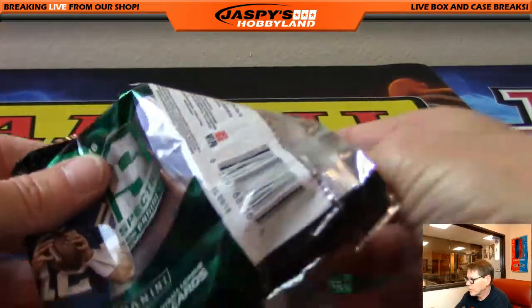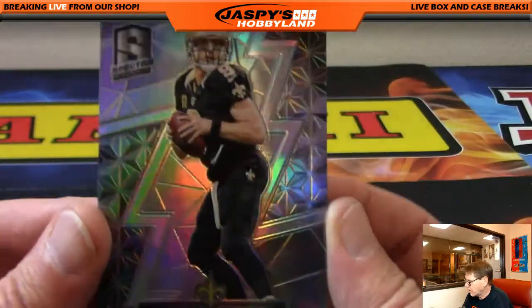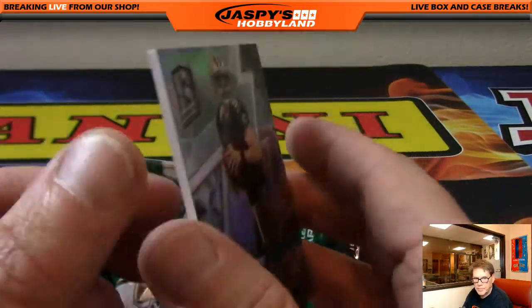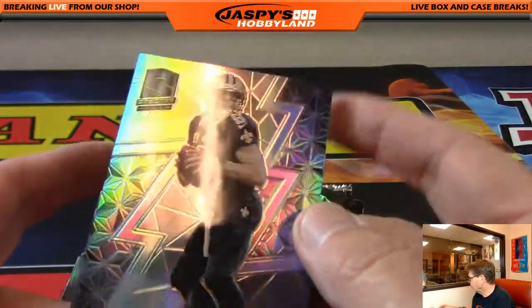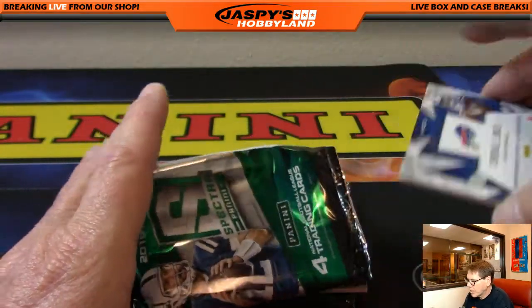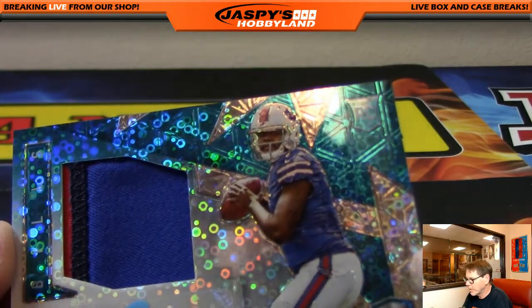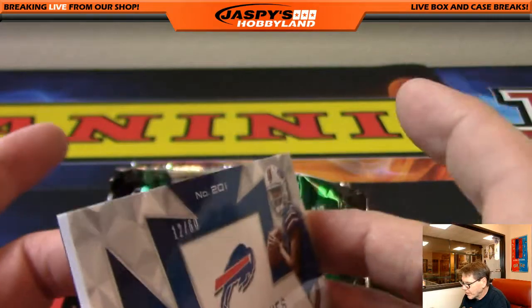Up first: Drew Brees, New Orleans Saints, out of 99. Cardell Jones, nice three-color patch, Buffalo Bills, 12 of 60. Another hit for J-Mac, nice blue signature.